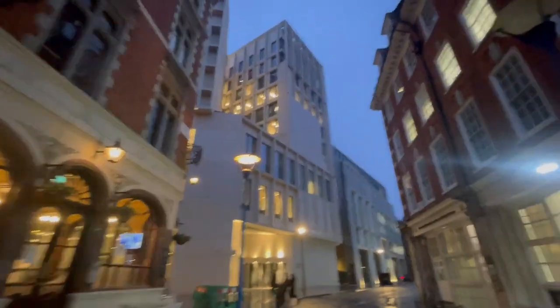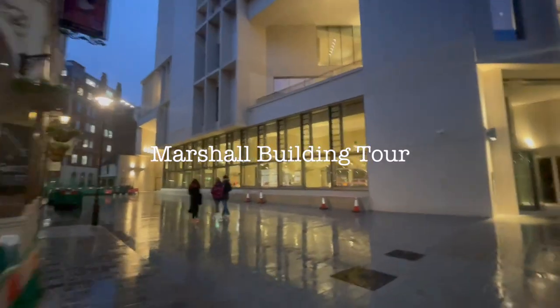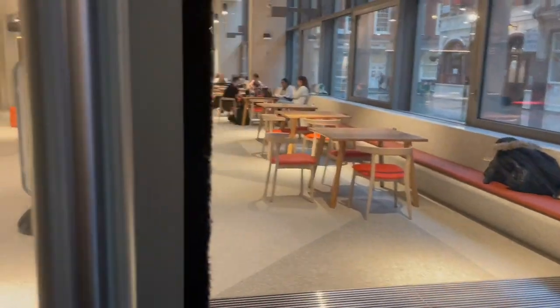Hi guys, welcome back to my YouTube channel. Today I'll be giving you a tour of the Marshall building, which is LSE's newest building that has just opened at the start of Lent term. It's so beautiful and so modern, and I hope you like this video.